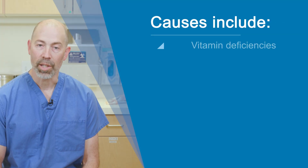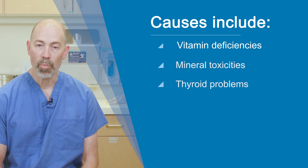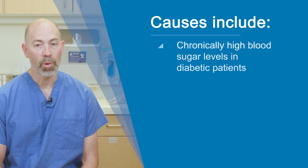There are many causes, including certain vitamin deficiencies, mineral toxicities, thyroid problems, viral infections, alcohol abuse, and neurologic and rheumatologic conditions. But the most common cause is the chronically high blood sugar levels found in patients with diabetes.